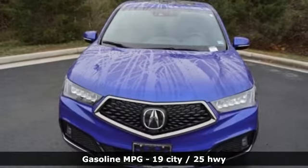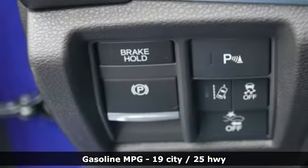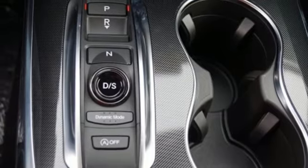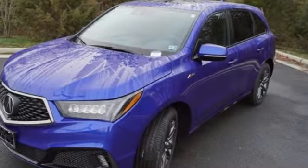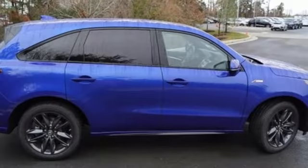Streaming audio, doors and push-button start proximity key, front heated and ventilated bucket seats, front and rear parking sensors, remote engine start, dual zone climate control, V6 engine, power sliding and tilting sunroof, gas pressurized shocks, and power heated mirrors.